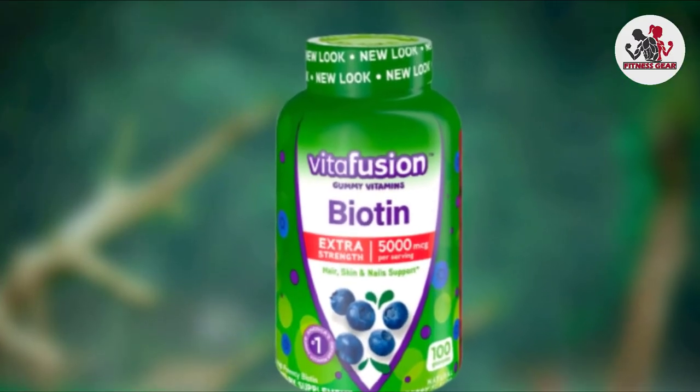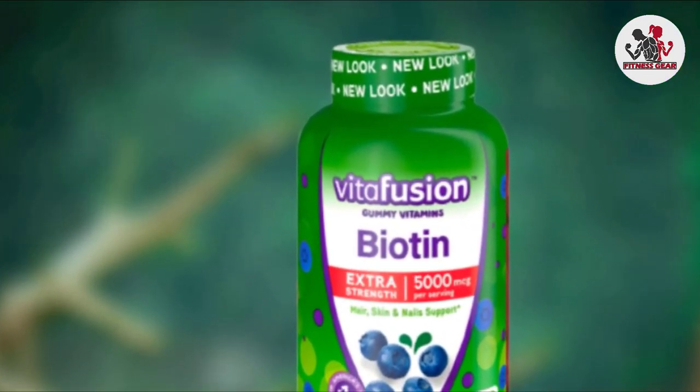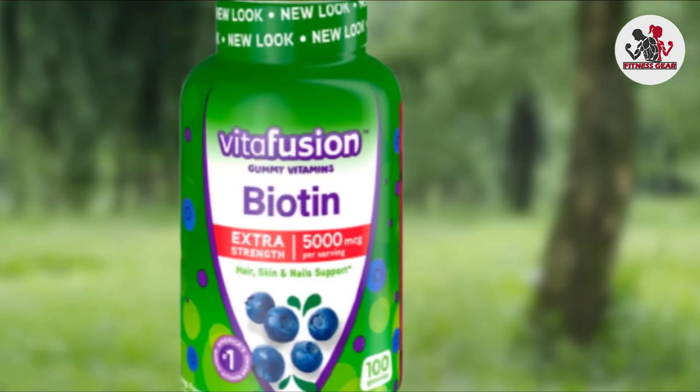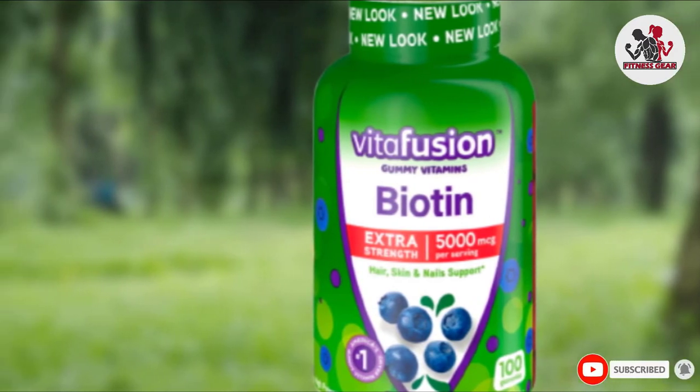VitaFusion suggests that supplementing with biotin can help to support healthy hair, skin, and nails. For best results, the brand recommends adults take two gummies per day, which is equivalent to one serving, and chew thoroughly before swallowing.